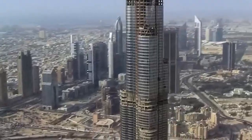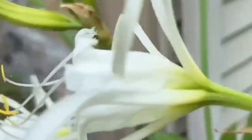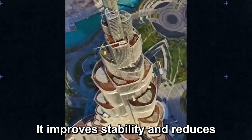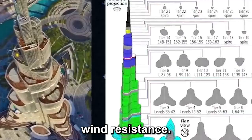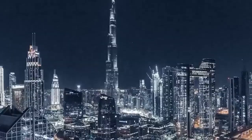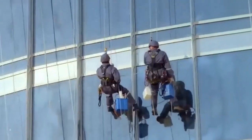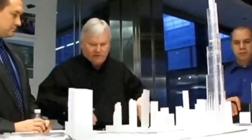The Burj Khalifa's design itself plays into this brilliance. Its Y-shaped floor plan, inspired by a desert flower, isn't just pretty — it improves stability and reduces wind resistance. Every curve, every surface, every panel is part of a larger equation: how to build something that shouldn't be possible and make it not only stand but thrive.